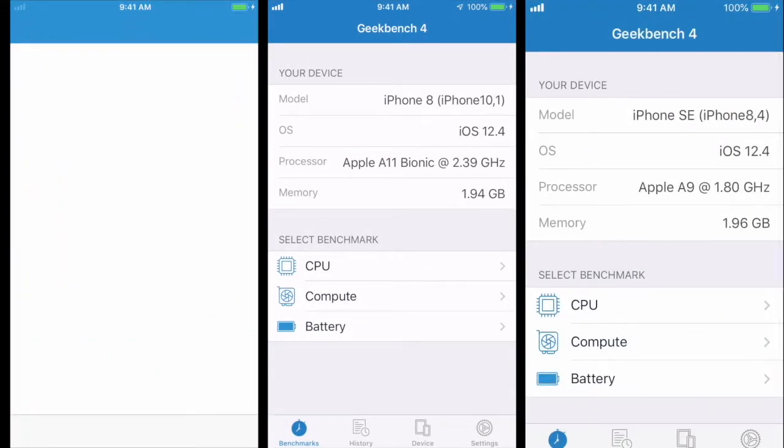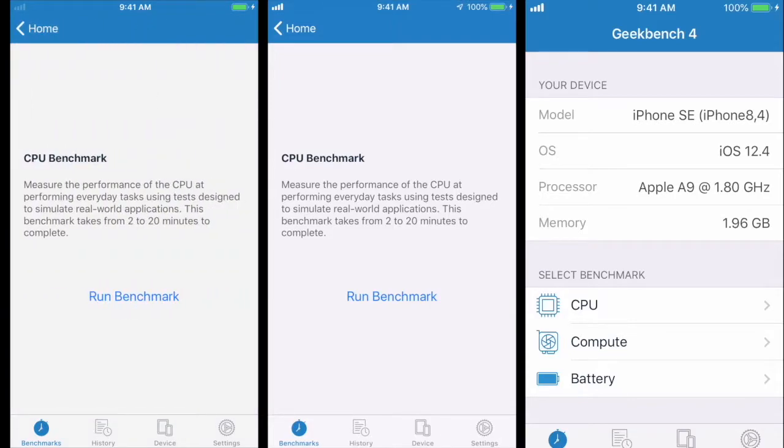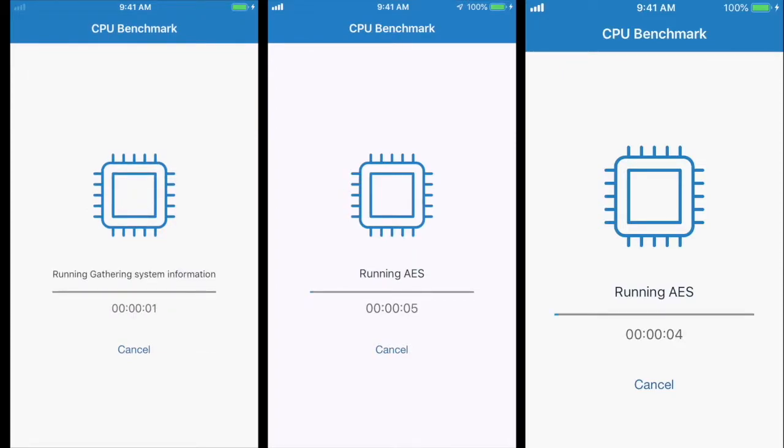I also wanted to point out that we are using the Geekbench 4 app. The iPhone 6 has an Apple A8 processor, the iPhone 8 has an A11 processor, and our iPhone SE has an A9 processor. So I'm assuming the iPhone SE should have more firepower than the iPhone 6, but let's run the tests. I really do enjoy running these tests, so I'm going to turn off my mic and I will be back when we are close to the results.